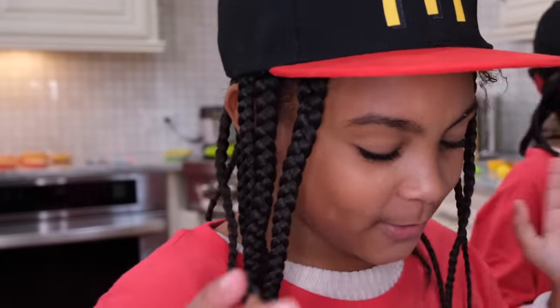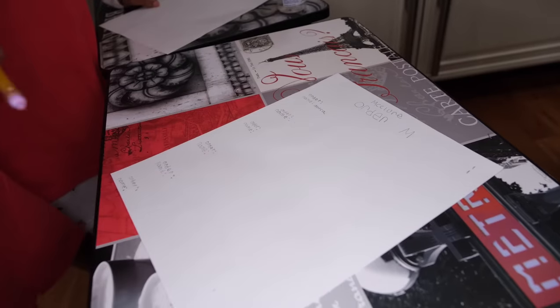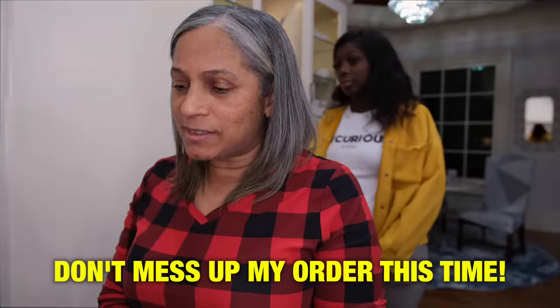The last time you guys messed up my order. Okay, I promise you we have everything. So what's the name for your order? Dorca. This is very nice technology we have at McDonald's — just a piece of paper. I want a hamburger with lettuce and tomatoes. Slow down, okay? Lots of ketchup. No cheese, please. Don't mess up my order this time. No cheese.